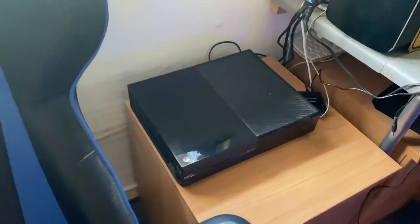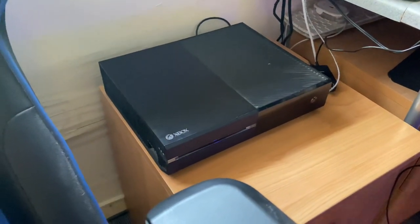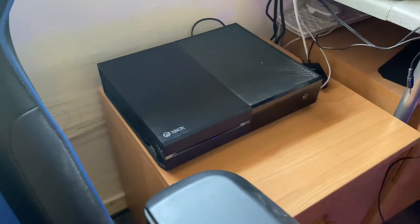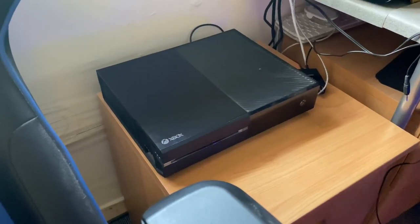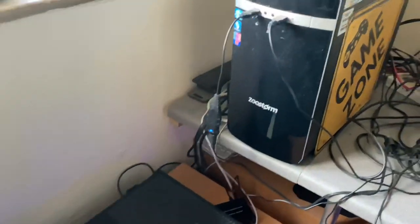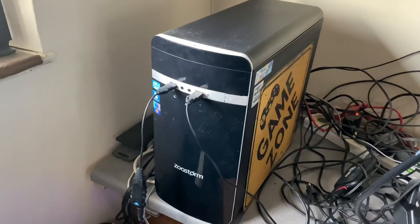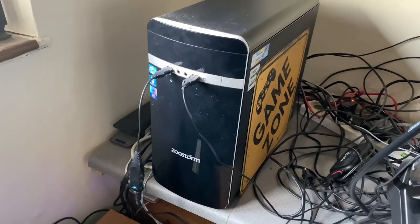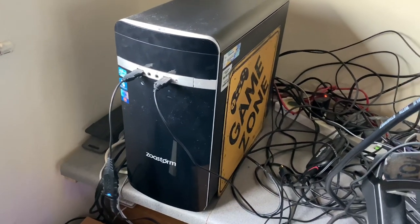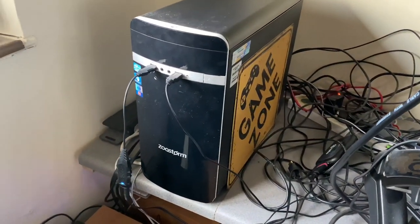Moving around the back, the old Xbox One Day One edition. I've had that for quite some time. I used that for streaming Forza Horizon 4. Up here, behind the Xbox One, is my old gaming PC. It's now the streaming PC — that's what pushes the streams out that you see.